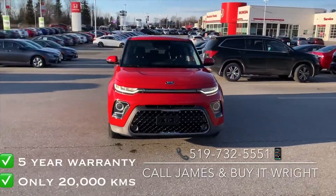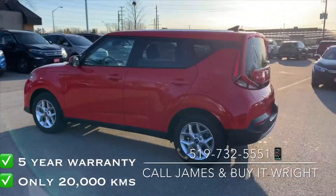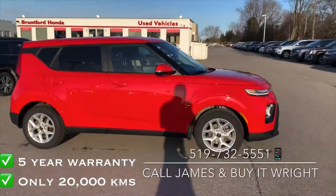Check out the 2020 Kia Soul that just arrived. With only 20,000 kilometers on the dial and being under comprehensive warranty until 2025, she's not going to last long. For more information, feel free to call or text me direct on my cell — it's 519-732-5551.